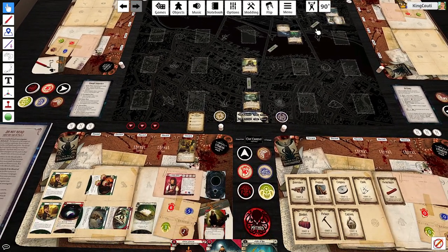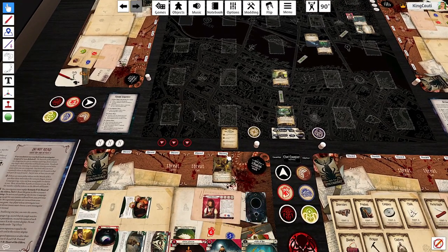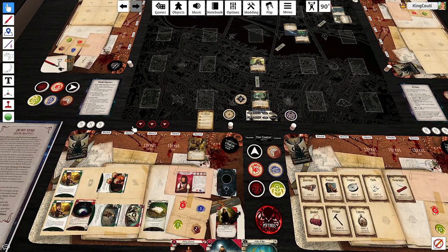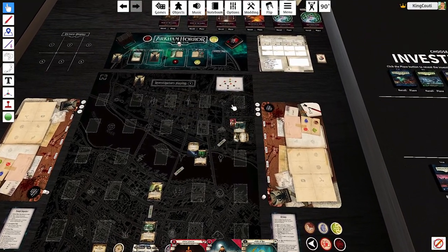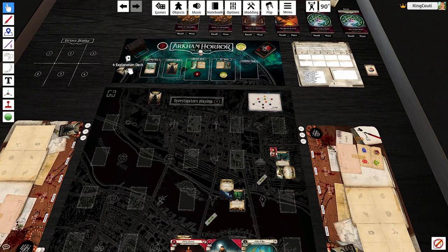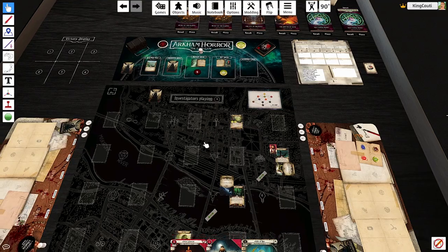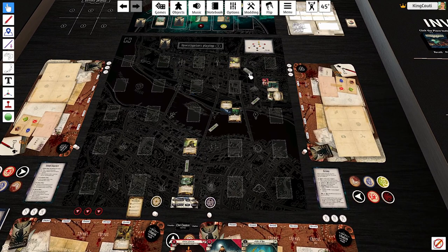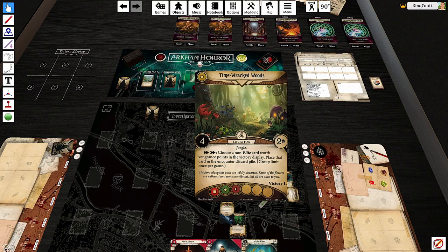We evaded, we explored at five to two — we're good. This hunter is just going to stay there forever. Spinning the exploration deck — Racked Wood, we can go there. It's a long walk back. Choose an elite card worth vengeance points, place that card on the encounter discard pile — group limit once per game, interesting. So we evaded, we investigated, and then we explored for free. For our last action we're going to gain a resource.